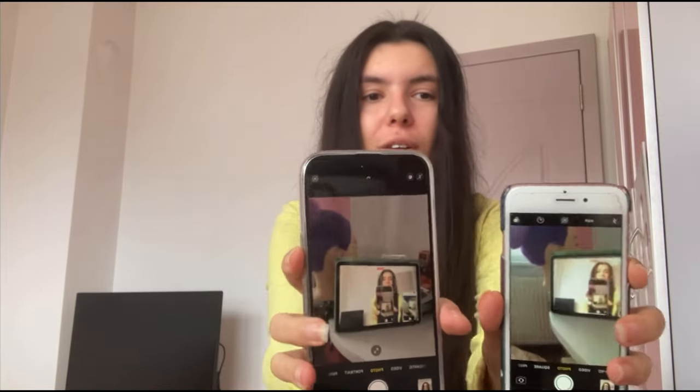Now let's take a video on each phone so you can compare the sound and video quality. I'll record a short clip on each phone and put them up so you can see the comparison.